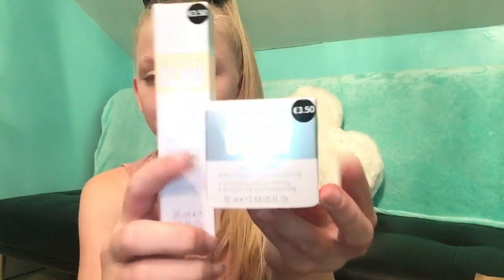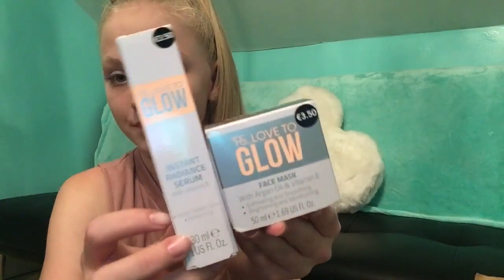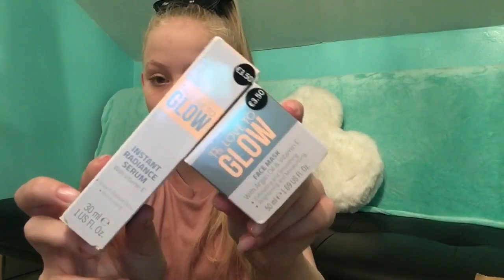These next two things are for my mommy and they are both a euro each. The first is this face mask, then a serum — they kind of go together. They were both reduced from three fifty to a euro.